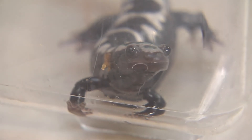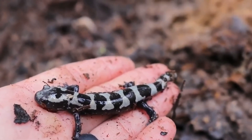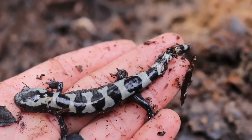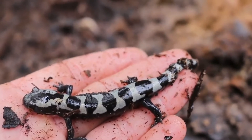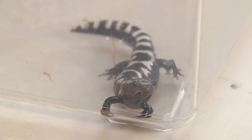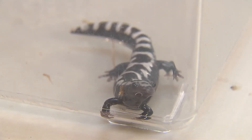Adults and juveniles can be preyed on by raccoons, possums, skunks, and shrews. Newly metamorphosed animals are most susceptible to predation. When marble salamanders are being attacked, they tend to draw attention to their tail by tail-lashing, body coiling, and head-butting behaviors, because they have poison glands in their tails to help deter predators.